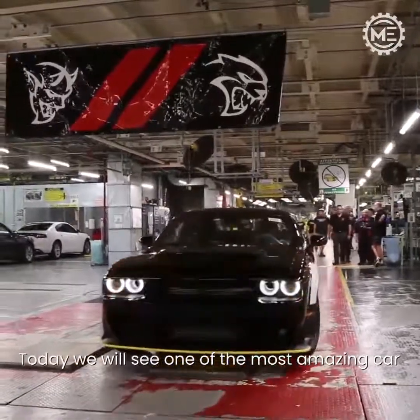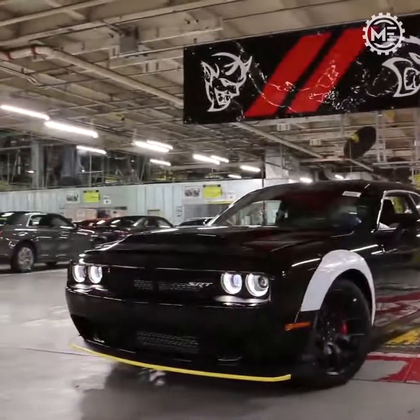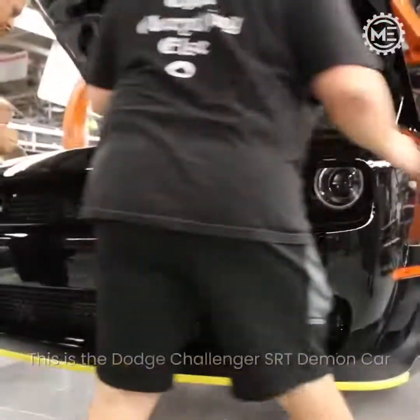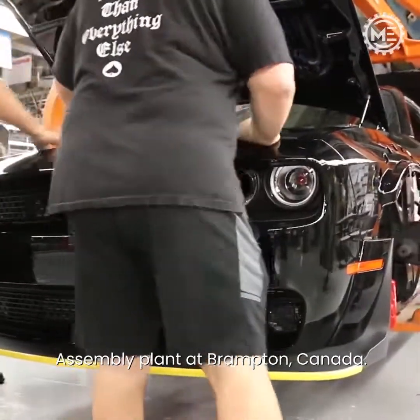Today we will see one of the most amazing car factories in Canada. This is the Dodge Challenger SRT Demon Car Assembly Plant at Brampton, Canada.